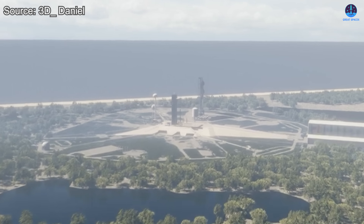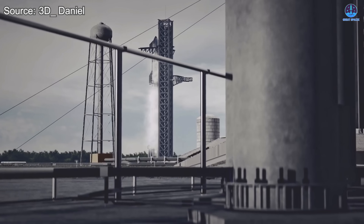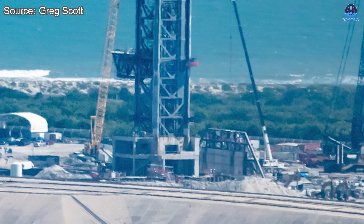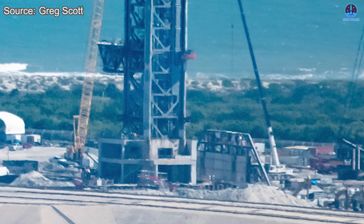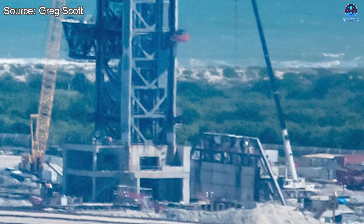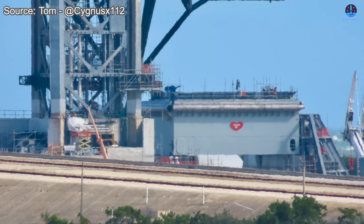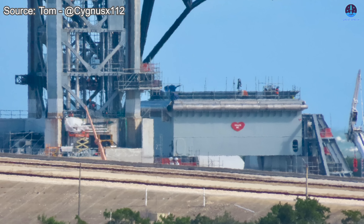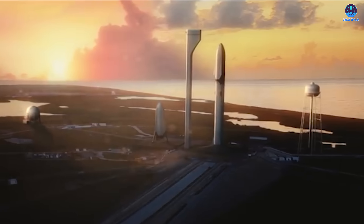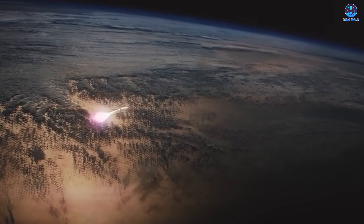If construction continues smoothly, we could see at least two major Starship launches from LC-39A next year, with refilling tests to follow soon after. SpaceX is making a major push — thanks to existing infrastructure and lessons learned from Starbase, progress has been remarkably swift. Many once believed this pad would not be ready until 2027, yet the rapid installation of the upgraded OLM and other components now suggests otherwise, with Florida's first Starship liftoff potentially arriving much sooner than expected.